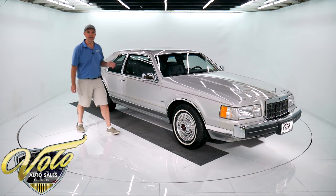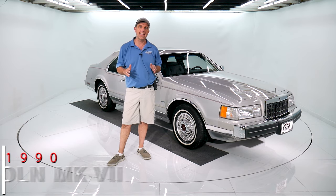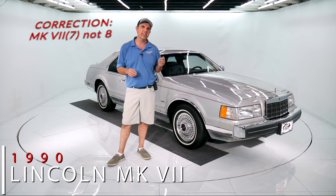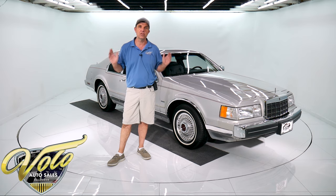What is this car doing here? I'll tell you what it's doing here. It's a top-of-the-line Bill Blast Mark 8 Lincoln with 7,700 actual miles. The car is virtually like brand new.